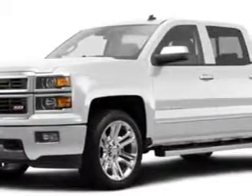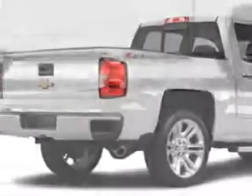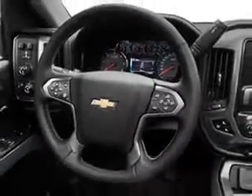Larry H. Miller Chevrolet of Murray knows you want more in a car. You have a purpose for your vehicle. You will love the Summit White 2014 Chevrolet Silverado 1500 Crew Cab 4x4 LTZ, equipped with an 8-cylinder engine and an automatic transmission.